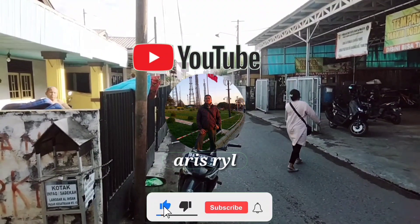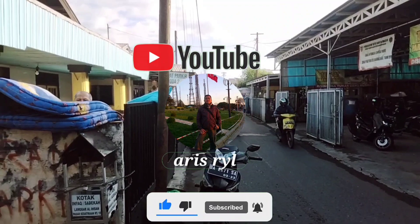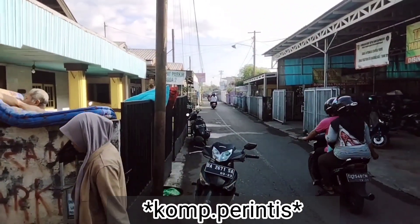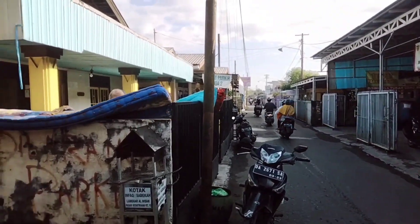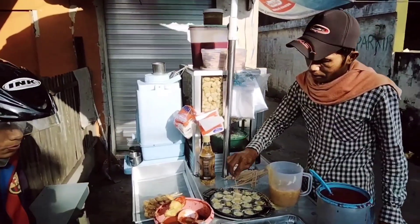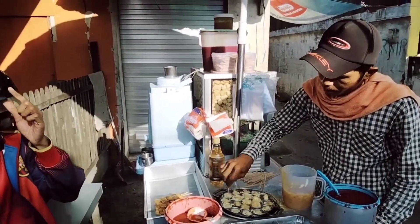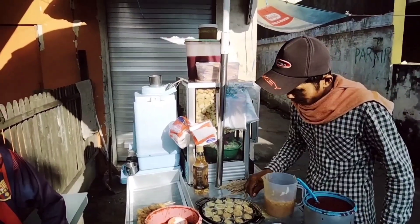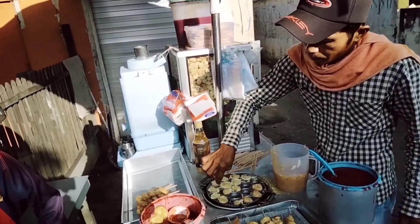Assalamualaikum, selamat pagi sahabat. Pagi ini saya jalan-jalan seputaran Gang Trintis, Jalan Petran Ahmad Yani. Pagi ini saya melihat orang jual pentol goreng, sahabat dan rakyat. Ini menarik sekali untuk kita review karena setiap pagi di sini dia jualan, dan banyak juga yang membeli.